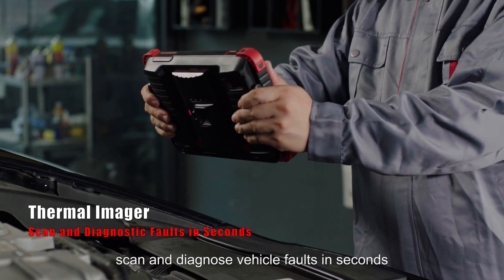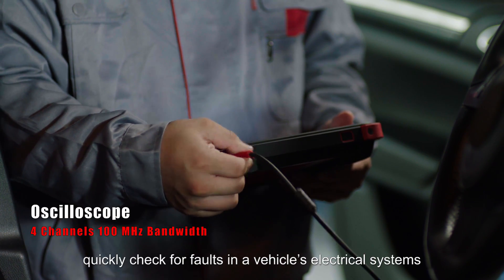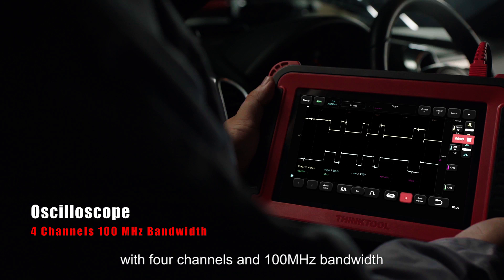The thermal imager can scan and diagnose vehicle faults in seconds. The oscilloscope quickly checks for faults in a vehicle's electrical systems, featuring 4 channels and 100 MHz bandwidth.